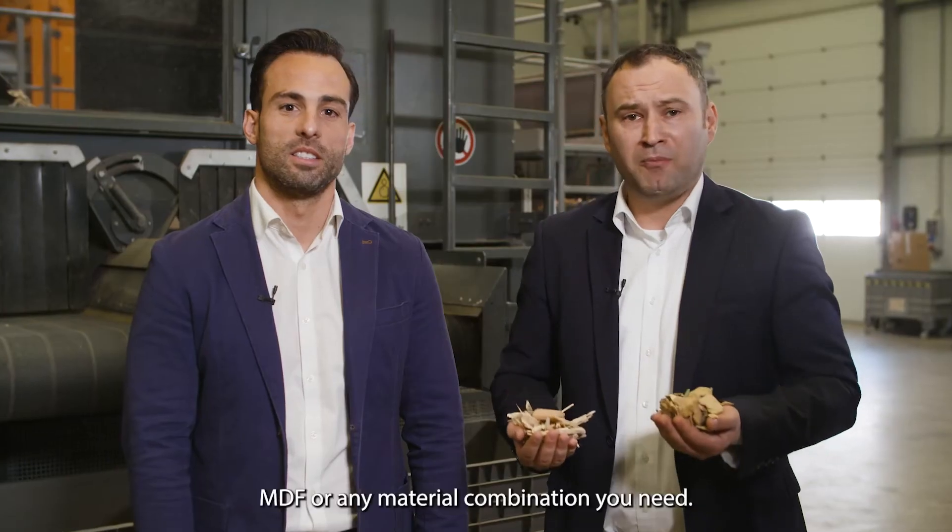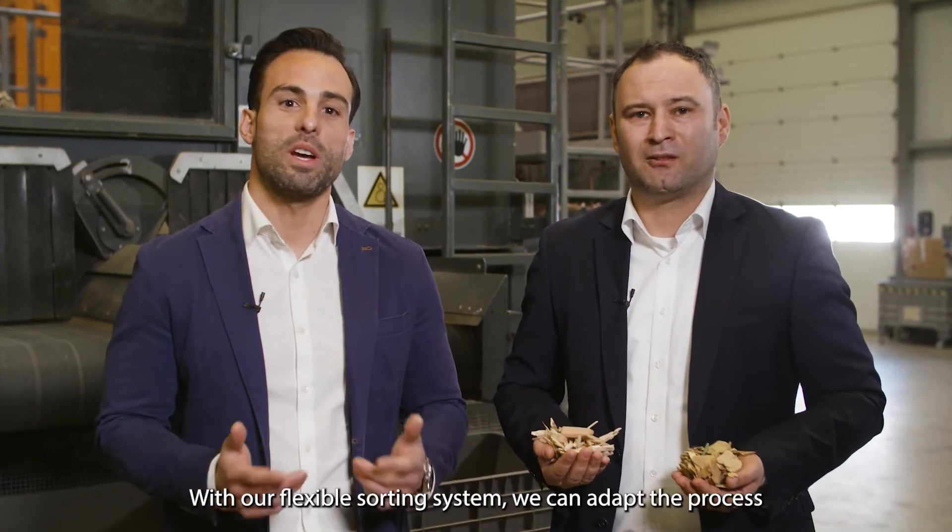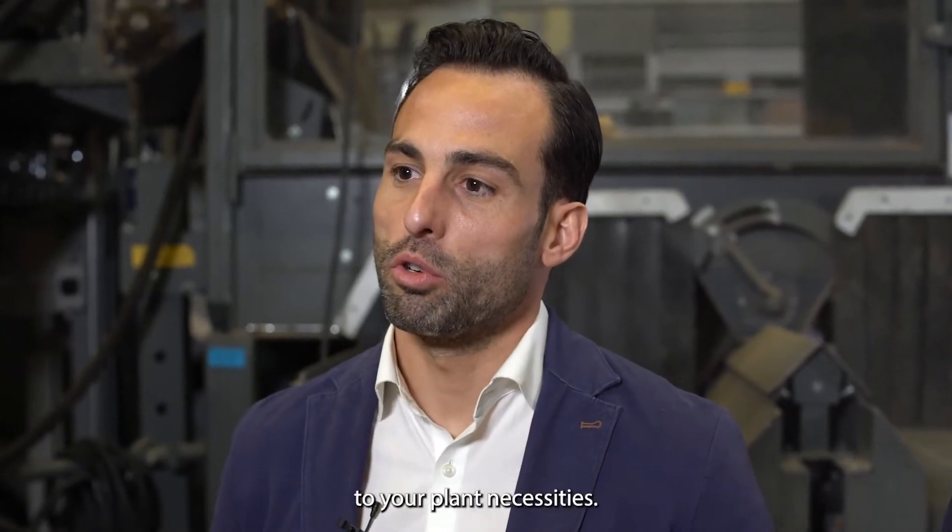The possible results are high purity fractions such as wood A, MDF, or any material combination you need. With our flexible sorting system, we can adapt the process to your planned necessities. Contact us to find out more.